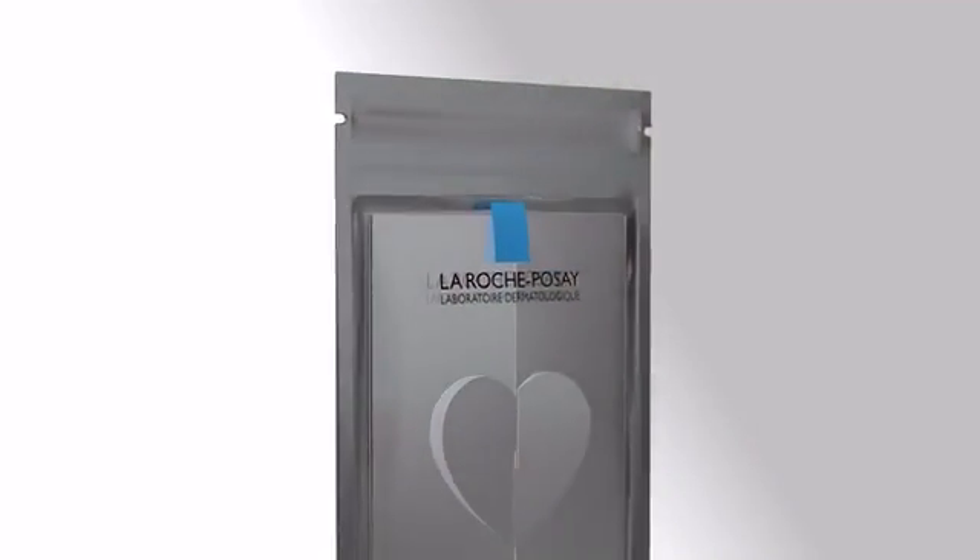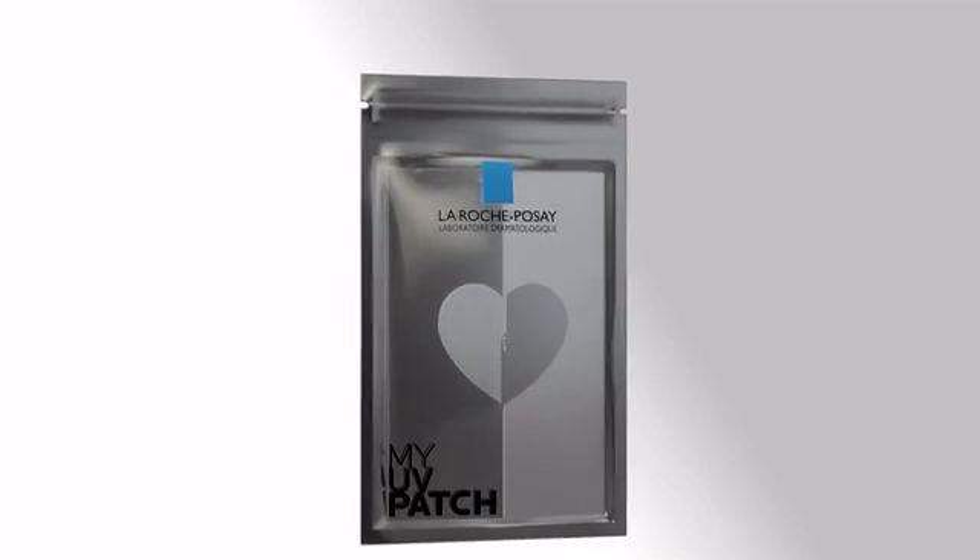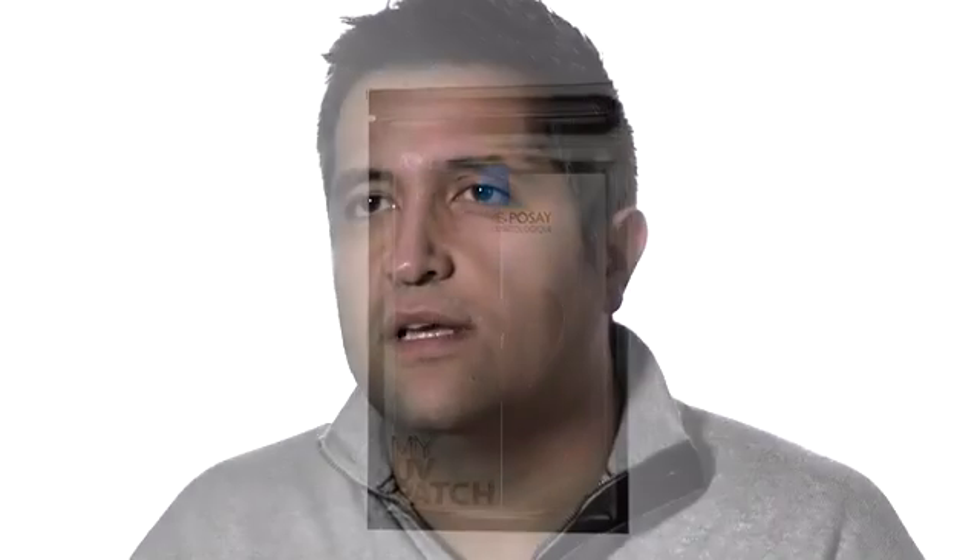La Roche-Posay has the link to the dermatologist. They have that strength in innovative products, in education, and in their brand and culture around dermatology and UV awareness.